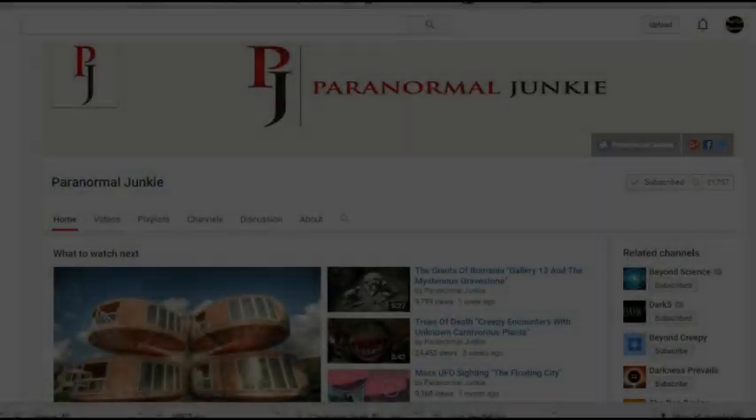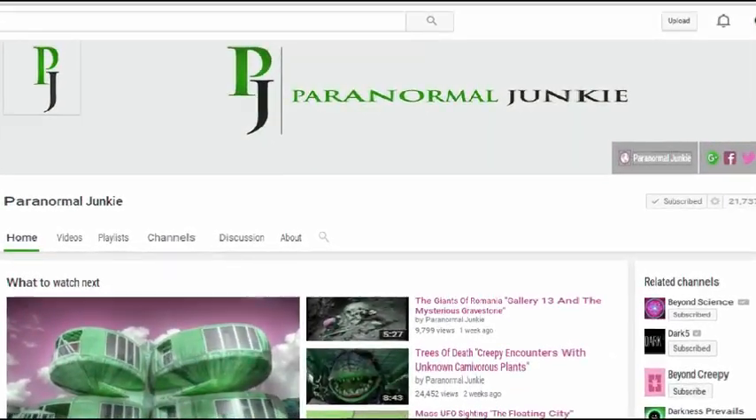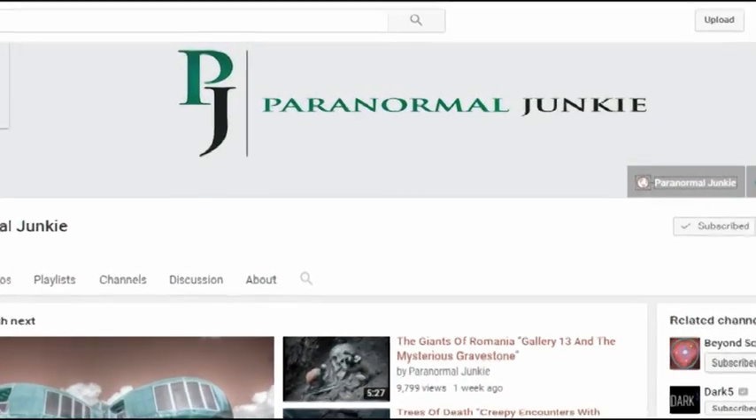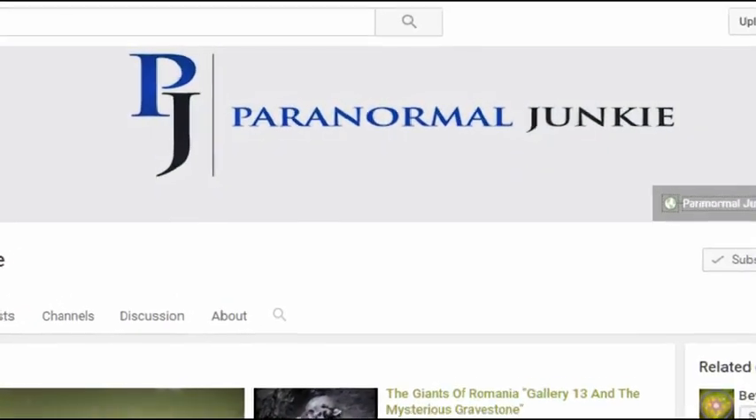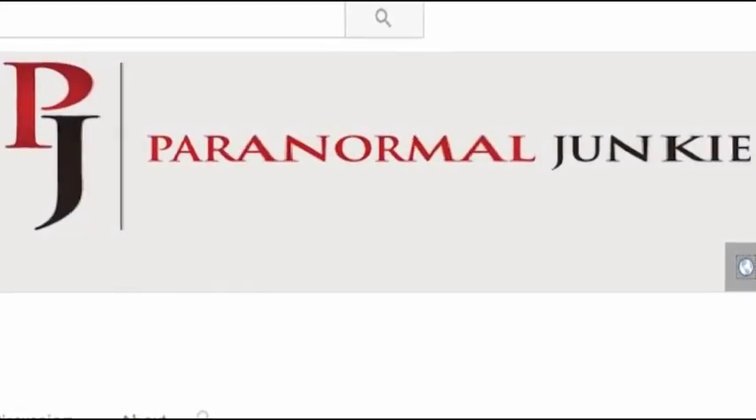Hey everyone, Drew here, and the channel I'd like to promote today is another one of my all-time favorite channels, Paranormal Junkie. This channel focuses on a wide array of topics related to the unexplained and the paranormal. I can confidently say that if you enjoy the content on Mad Cat Mysteries, then you will love Paranormal Junkie. Check out Paranormal Junkie's latest video entitled 'Weird Places and Bizarre Anomalies, Part 1,' and subscribe to his channel by clicking here. Also, check out my latest video on the mysterious disappearances in the forests and national parks of the U.S. and Canada. And if you haven't already, subscribe to my channel. As always, my friends, thanks so much for watching, and we'll see you next time.